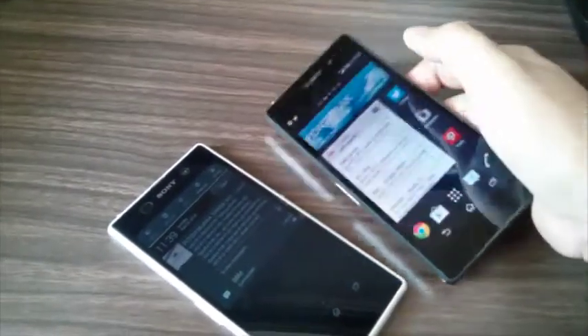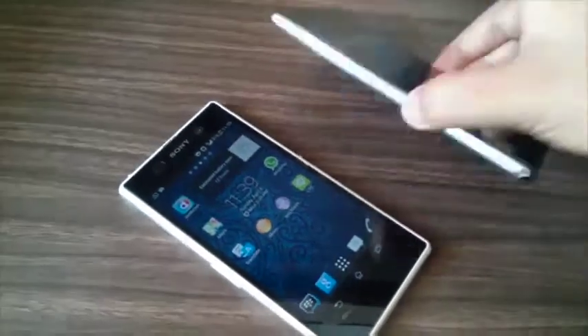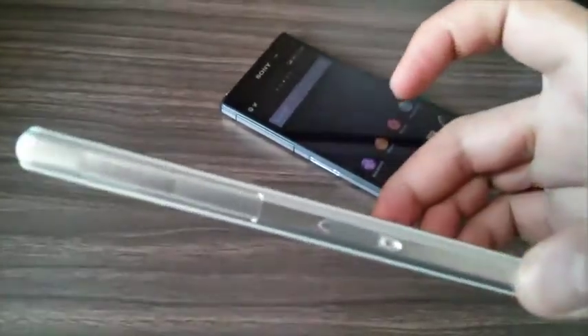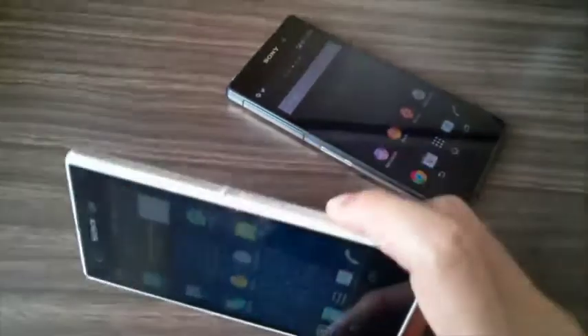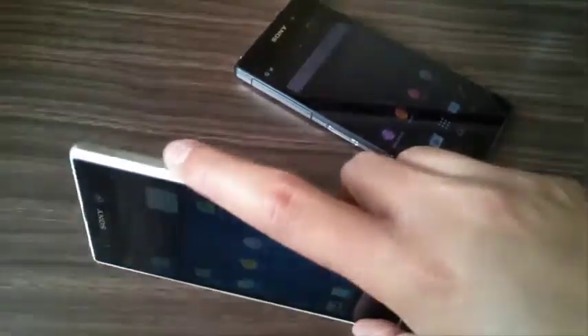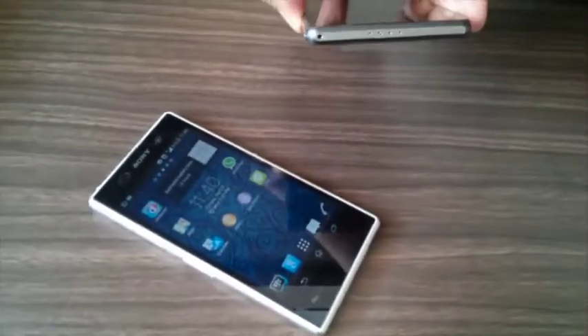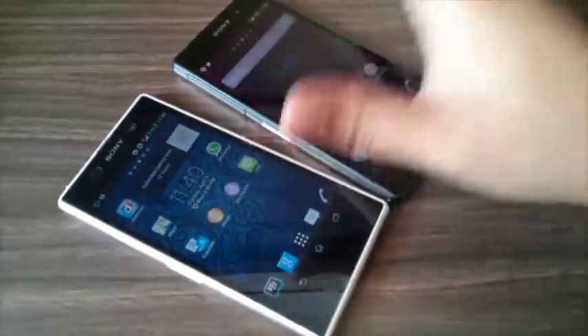There are some differences in port and button positions between the Z1 and Z2. On the Z1, the charging port is on the side, and there's also the micro SD card slot. On the Z2, the micro SD card is on the right side of the device. The power button and headphone jack are in similar positions on both.